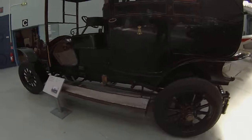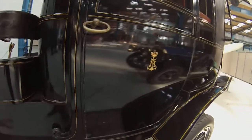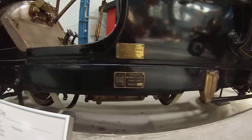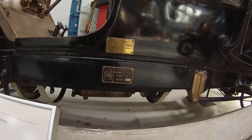Holy crap — that's Her Majesty's car. I think it's Her Majesty's car. Felber and Fields, from Paris. Delano Bellevue.